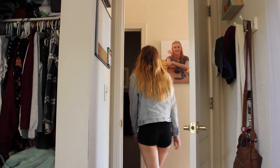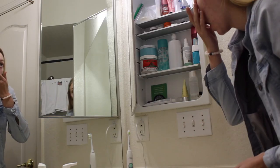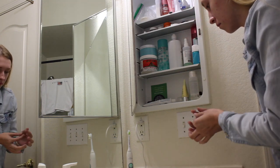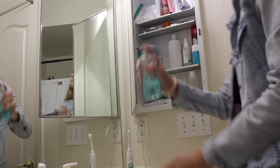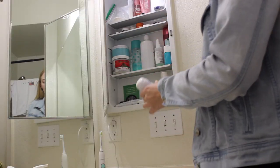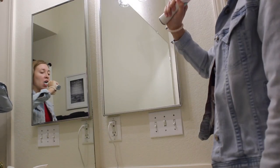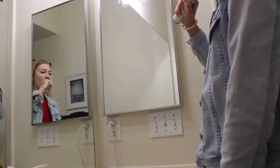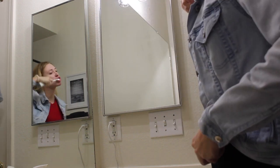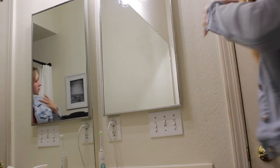Then I'll go back into my bathroom and do the daily essentials. I'll put my contacts in, spray some perfume — mine's from Victoria's Secret Pink — put on deodorant, brush my teeth, and lastly brush out my hair. I normally let it air dry because I put a lot of heat on my hair so I try not to.